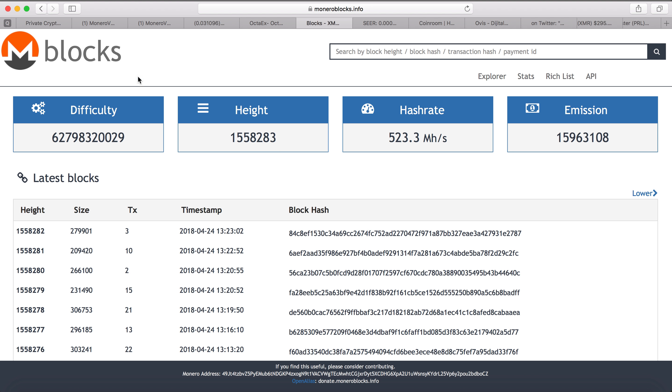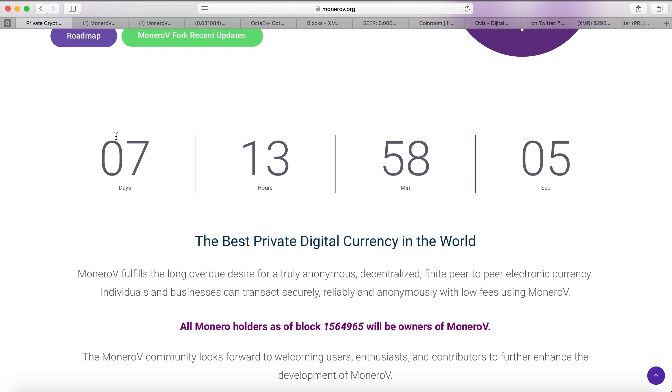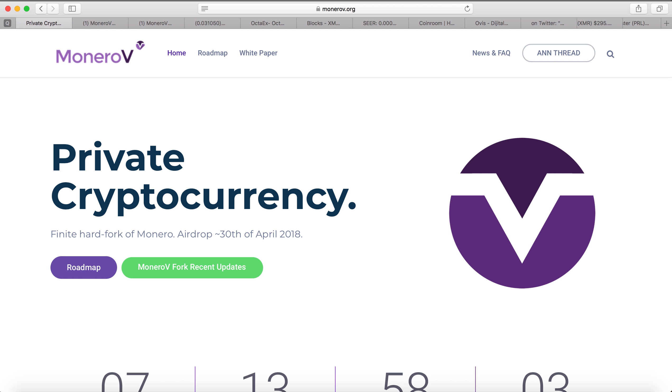For every one Monero you're going to get ten Monero V. So how can you claim these freebies? One way is to put your Monero in your Monero wallet and then export your private key — but I don't recommend this method. Any time you export your private key, your wallet is compromised, and it also defeats the purpose of the anonymity of Monero.